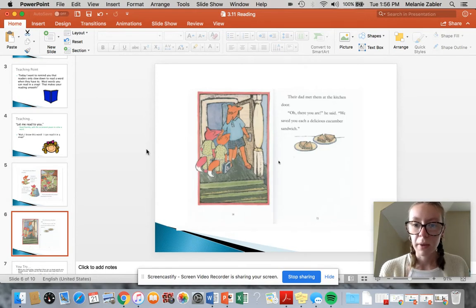Their dad met them at the kitchen door. Oh, there you are, he said. We saved you each a delicious — let me think back to what kind of sandwich this story's been talking about. Search the C. Cucumber. He said, we saved you each a delicious cucumber sandwich.